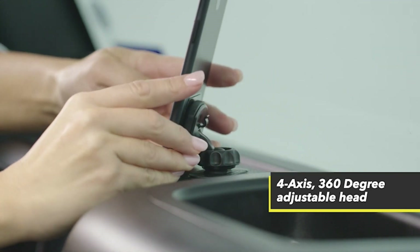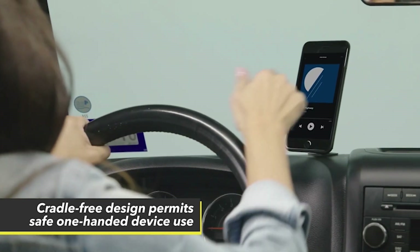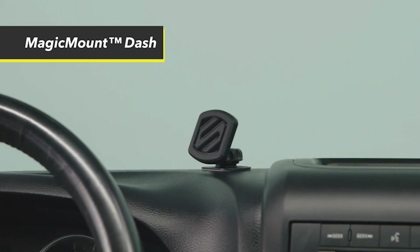The phone holder is not just for your car either. You can use it at home, in the office, or anywhere else you need a secure mount for your phone or tablet. This universal mount is compatible with all devices, making it the perfect solution for anyone who needs a reliable and versatile mount.